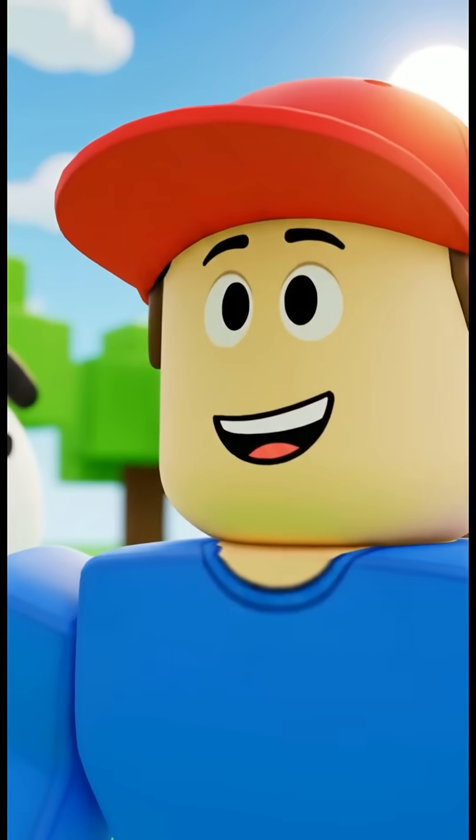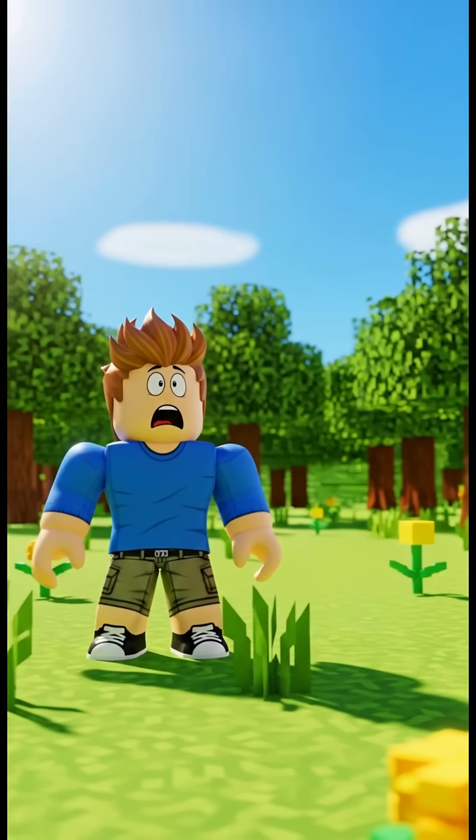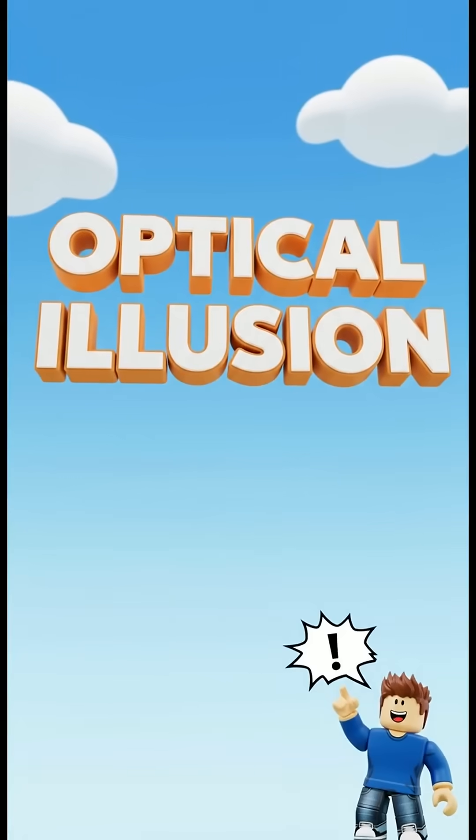Hey Bloxers, did you know your eyes can play tricks on you? Sometimes you might see something that isn't really there, or maybe something looks wobbly when it's perfectly straight. This is called an optical illusion.